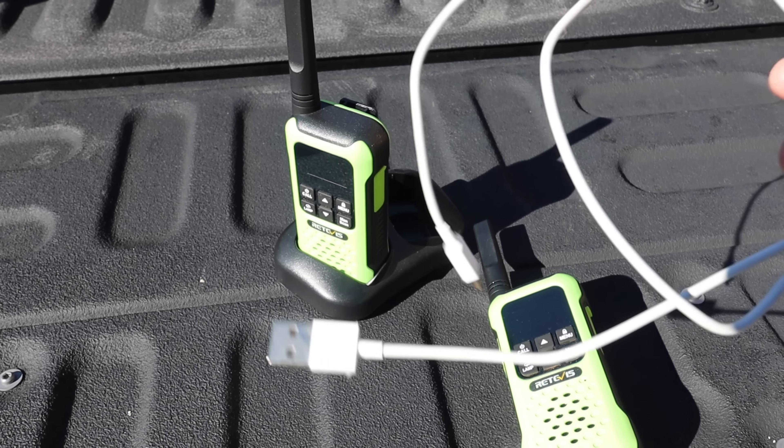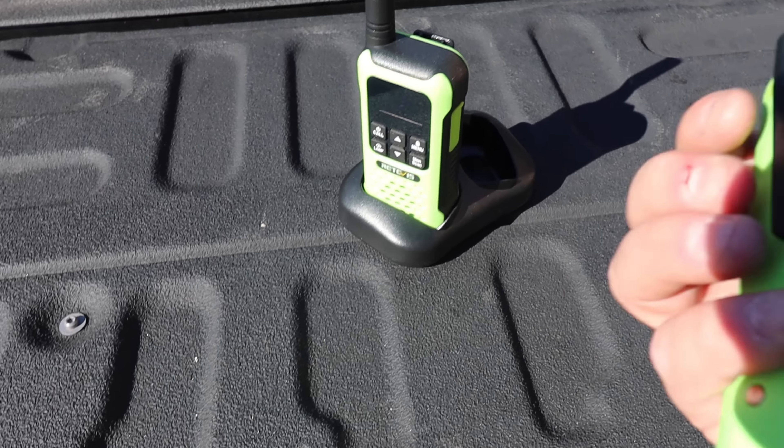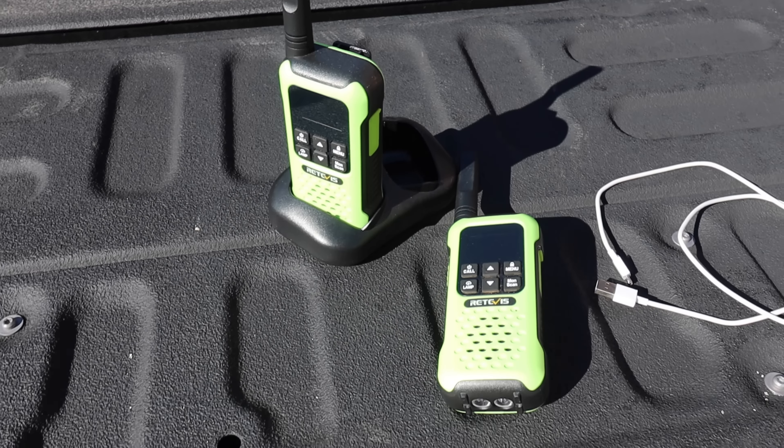Bonus item - I said seven but this is eight. These are the Retevis walkie talkies. I haven't had a wonderful experience with them. They work, but the range isn't great - I have a set of Midland X-Talkers with double the range for a very similar price. The clarity isn't good, the range isn't good, and the one I received had a broken charging cable. The clip on the back also isn't spring-loaded like the X-Talkers. While they work, they are mediocre.